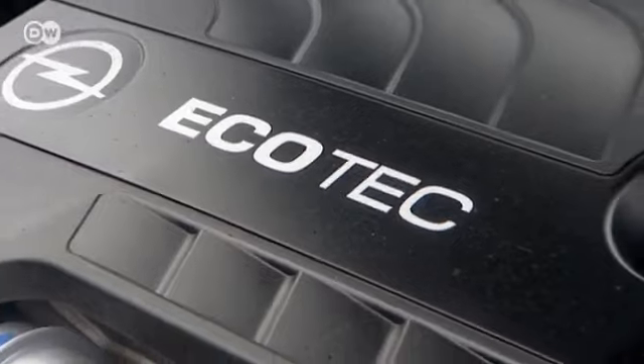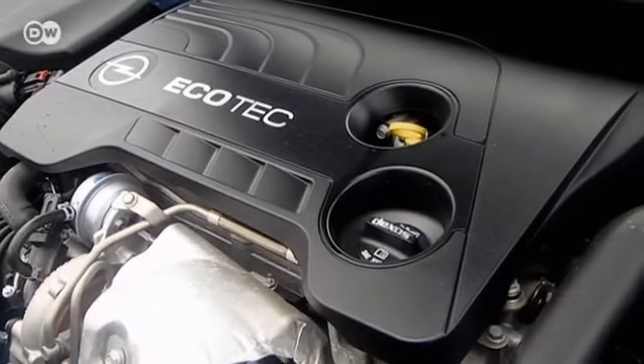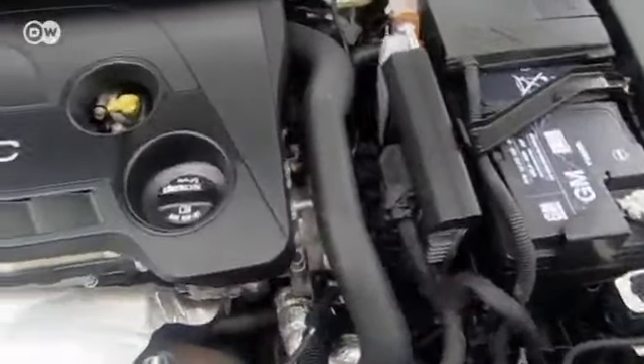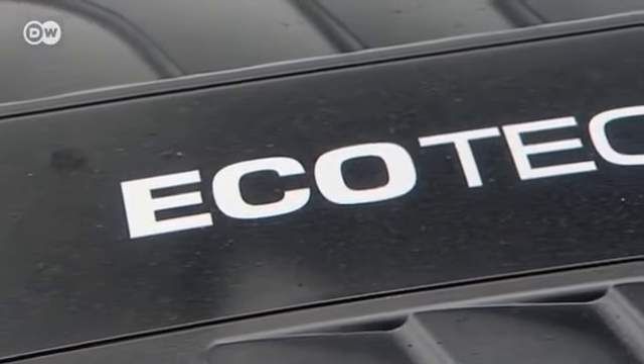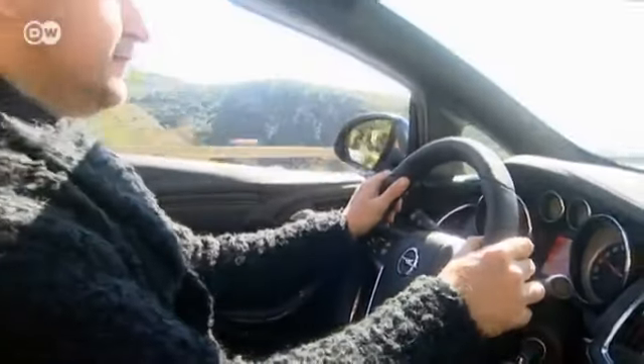The Cascada features a range of three gasoline and two diesel engines. The tested model uses the brand new 1.6 liter SIDI turbo gasoline engine, which comes with a manual six-gear transmission and start-stop function or a six-gear automatic transmission.